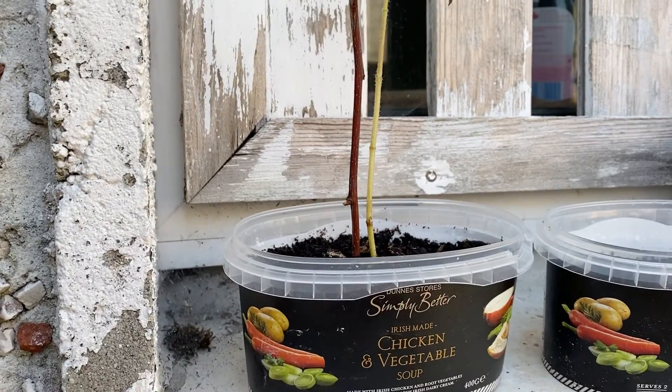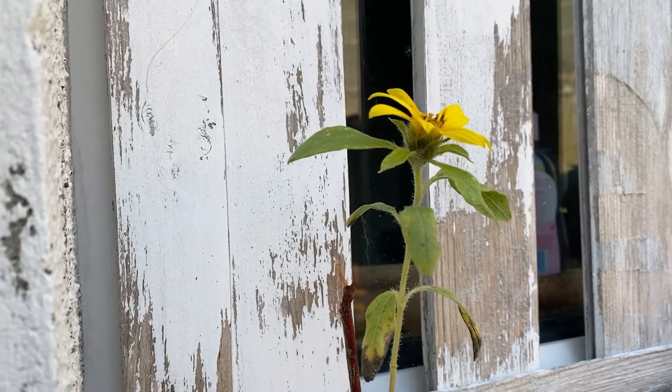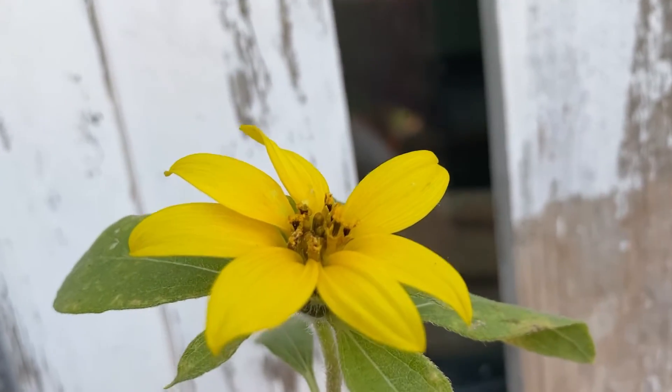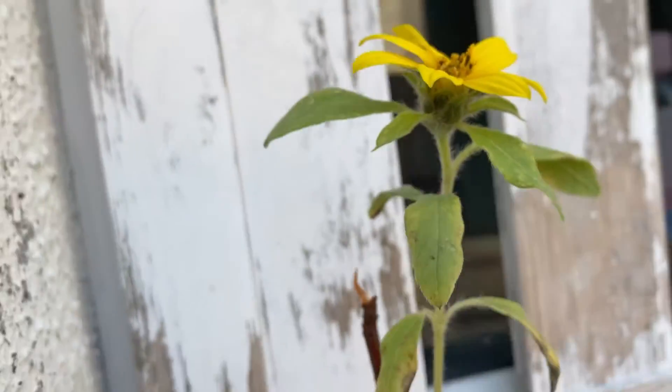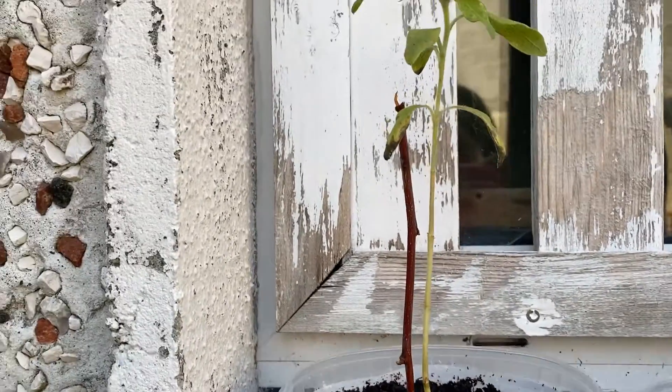I planted this on April the 13th — I still remember. The sunflower has finally grown, and you can see the seeds are already growing. It's a really small sunflower; I can't wait until it grows up.